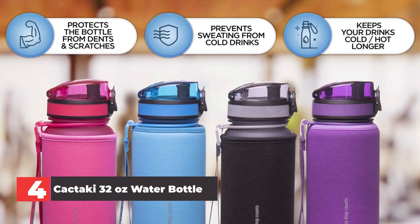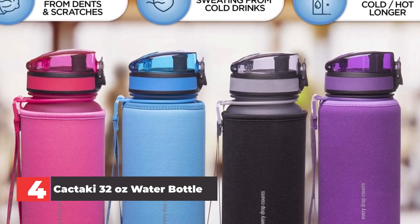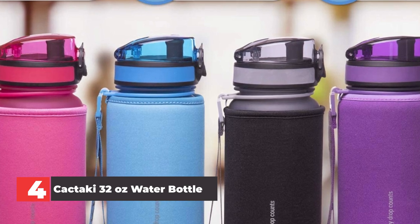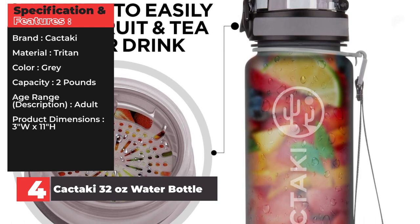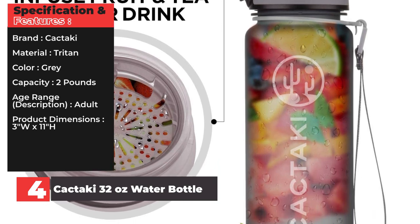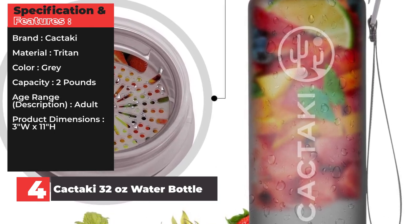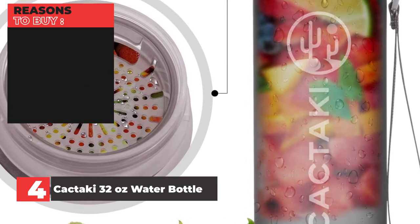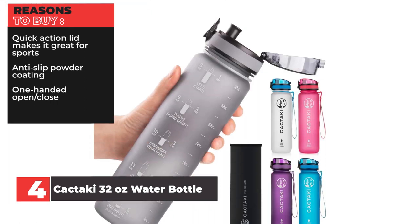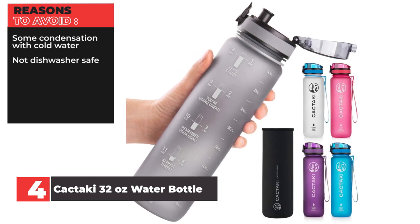You can also shut the lid and snap it into place with one hand. This plastic water bottle even includes a strainer that you can put in the mouth of the bottle to add fruit for tasty fruit infusions, without having to worry about fruit falling into your mouth with every sip. Specifications: Brand — Cactiki. Material — Triton. Color — gray. Capacity — 2 pounds. Age range — adult. Product dimensions — 3 inches wide by 11 inches high. Reasons to buy: quick action lid great for sports, anti-slip powder coating, one-handed open/close. Reasons to avoid: some condensation with cold water, not dishwasher safe.